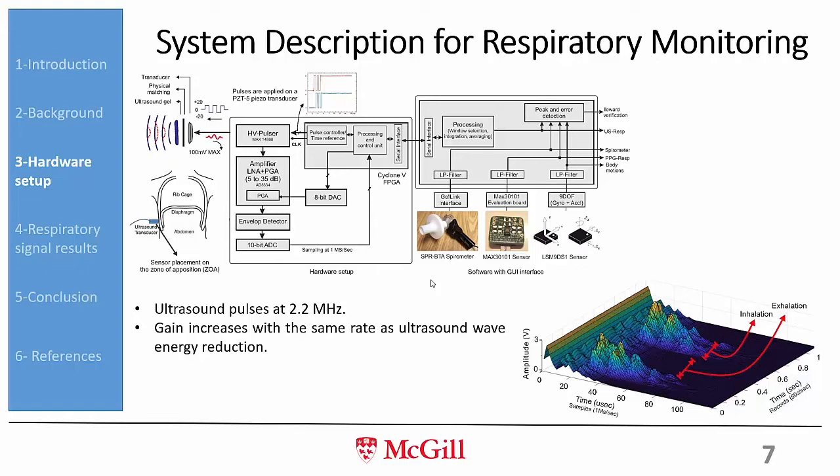First we excite the transducer — that is the transmit mode — then switch off transmission. The transducer then receives reflections back from the diaphragm. The reflected signal passes through an amplifying stage, then an envelope detector. After envelope detection, we digitize the signal and send it to a computer for further processing. When breathing in or out, the diaphragm moves and the reflected signal changes accordingly.